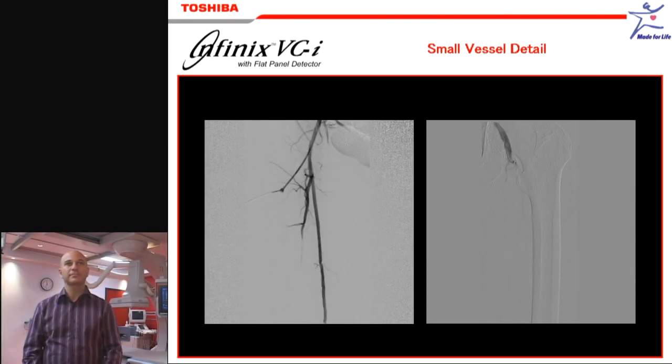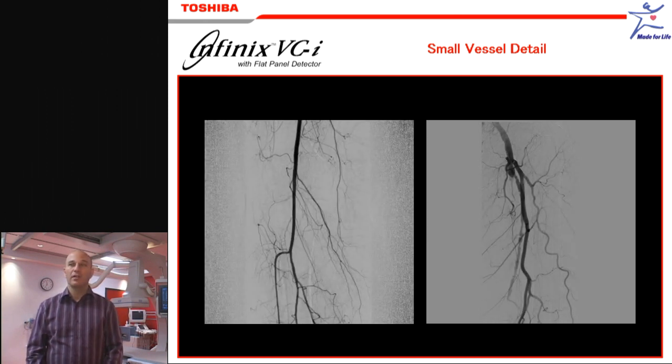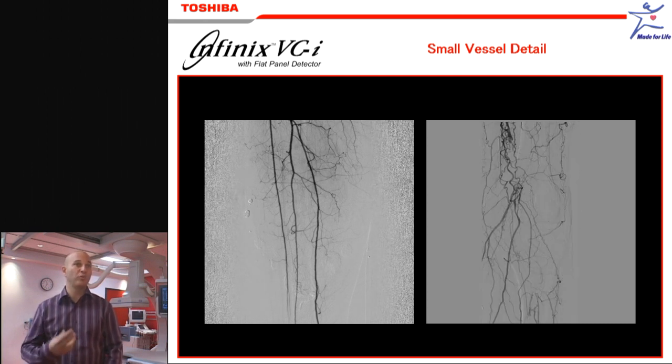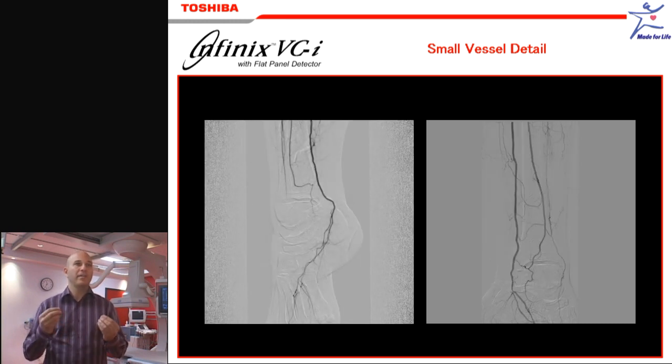And are there any improvements in the quality of the DSA runs that you've seen? Definitely. One of the most striking things with the flat panel is the beauty of the DSA runs. Images are sharp. The edge detail is absolutely outstanding. And you can really see a difference in the depiction of very small branches, very peripheral branches in the foot or in the thigh, the very distal branches.